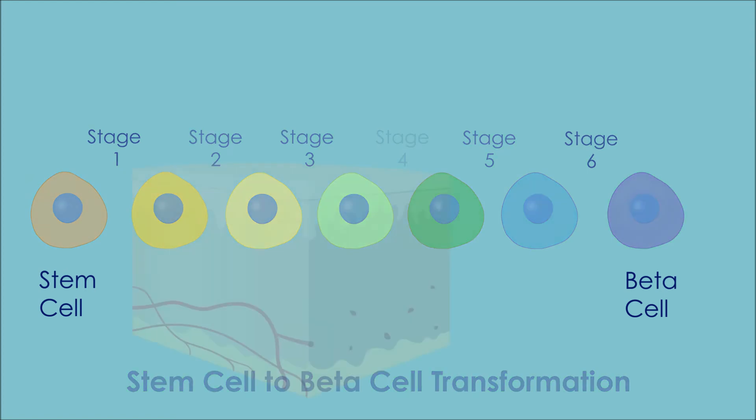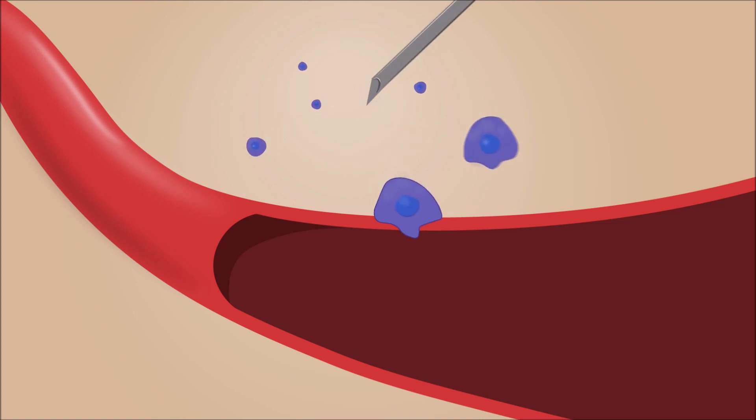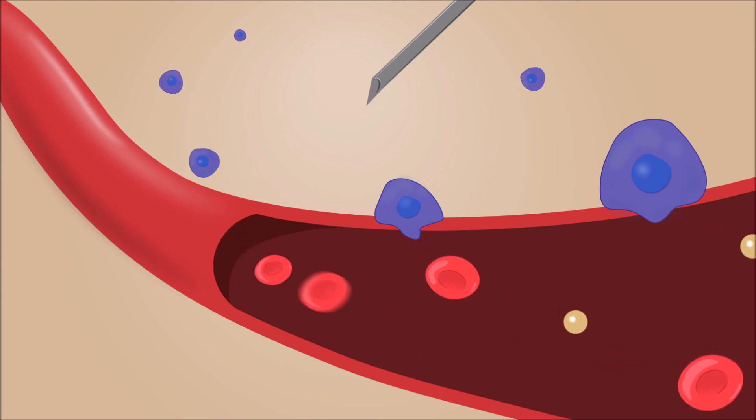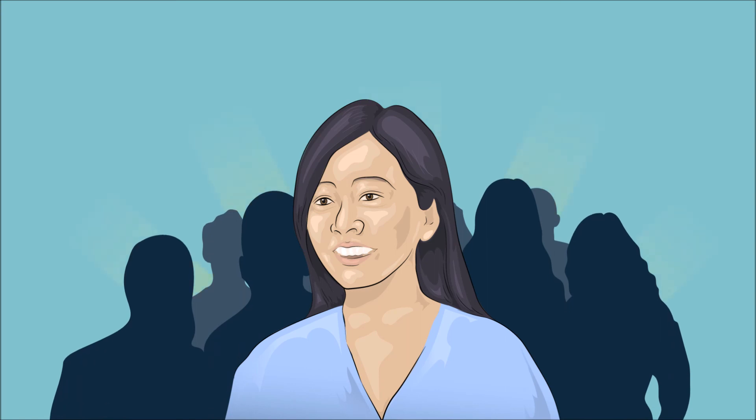These beta cells are typically injected underneath the skin or into muscles, since these are highly vascularized areas that can quickly transport and use the insulin produced by these cells. The transplanted beta cells allow patients to treat and maintain proper insulin levels for a longer duration, eliminating the need for cumbersome, expensive daily insulin injections. For patients without other options, cellular replacement therapy offers patients like Kate a healthier life and a bright, hopeful future.